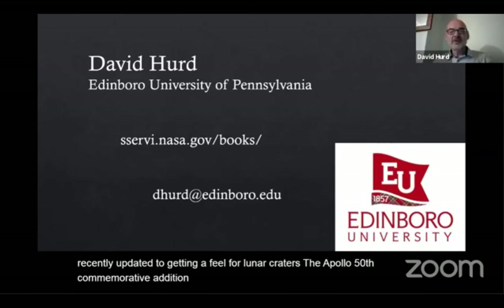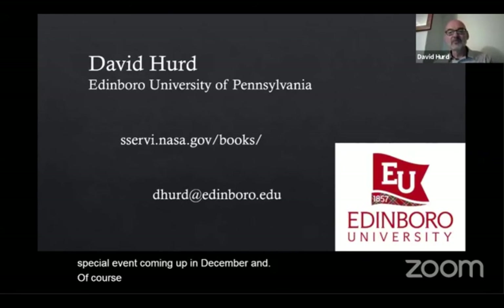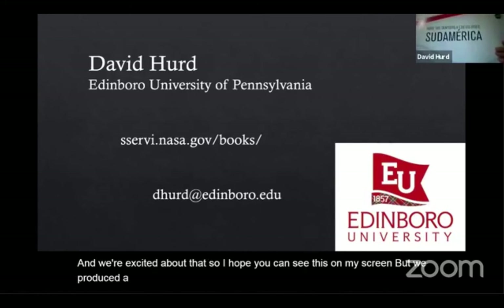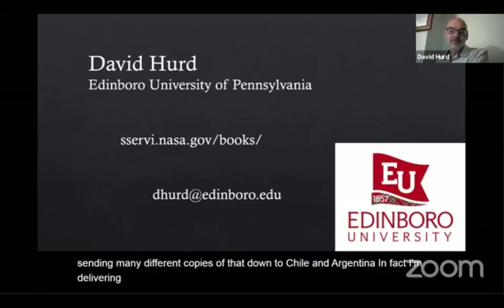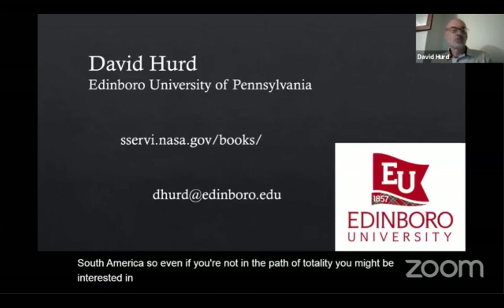We're also starting to branch out for different countries. For our friends in South America, there's a very special event coming up in December — the total solar eclipse. We produced a tactile book on eclipses for South America, which highlights the upcoming solar eclipse in Chile and Argentina, and we're sending many different copies down there. In fact, I'm delivering some to the embassies in DC later this week. Even if you're not in the path of totality, you might be interested in those resources because we cover all the countries in South America in some detail.